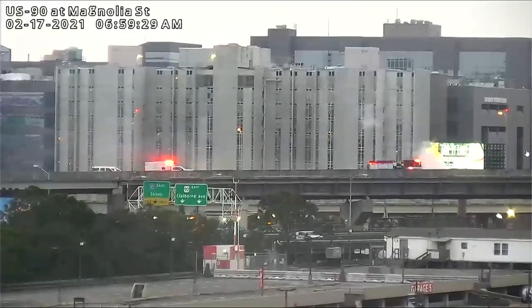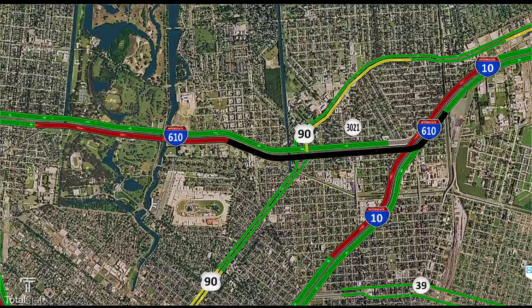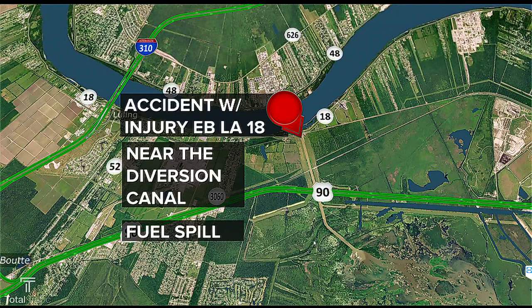This area should clear soon — certainly a dangerous area, so if you haven't traveled there, please don't. If you're just tuning in, I-10 westbound: there is a car fire. We are getting reports that the car is actively still on fire. This is actually video from about 10 minutes ago. Right now, the two right lanes are blocked as EMS as well as the fire department are on the scene.